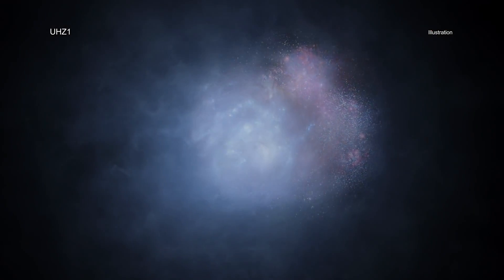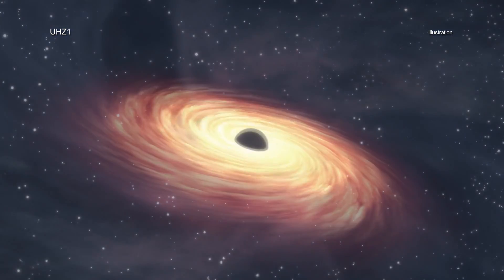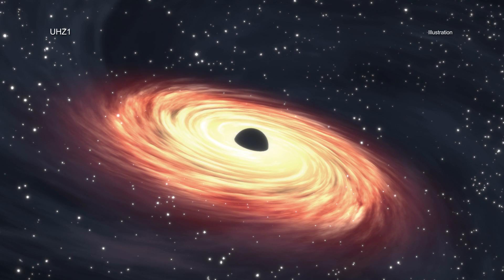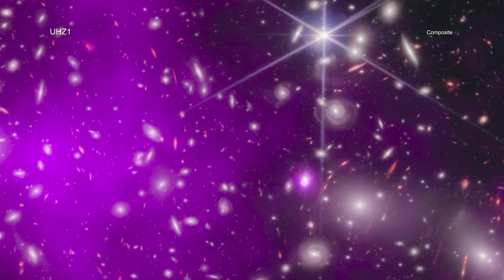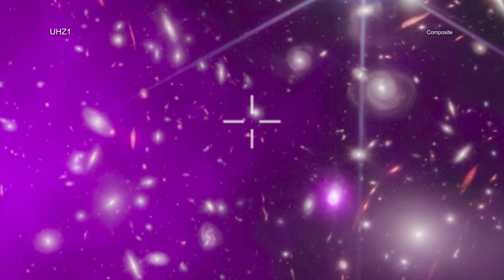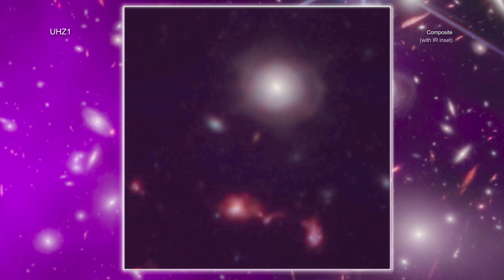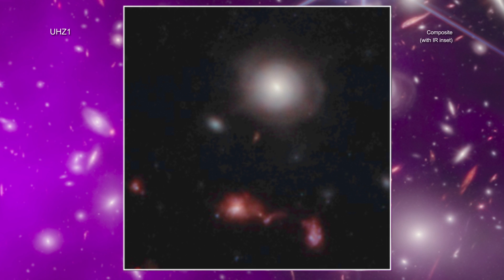The extremely distant black hole is located in the galaxy UHC-1 in the direction of the galaxy cluster Abel 2744. The galaxy cluster is about 3.5 billion light-years from Earth. However, the Webb data reveal that UHC-1 is actually much farther away — at some 13.2 billion light-years away, astronomers are seeing UHC-1 when the universe was only 3% of its current age.